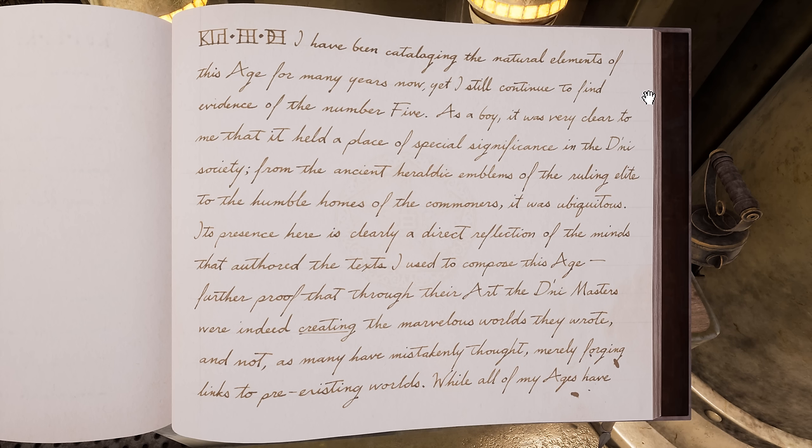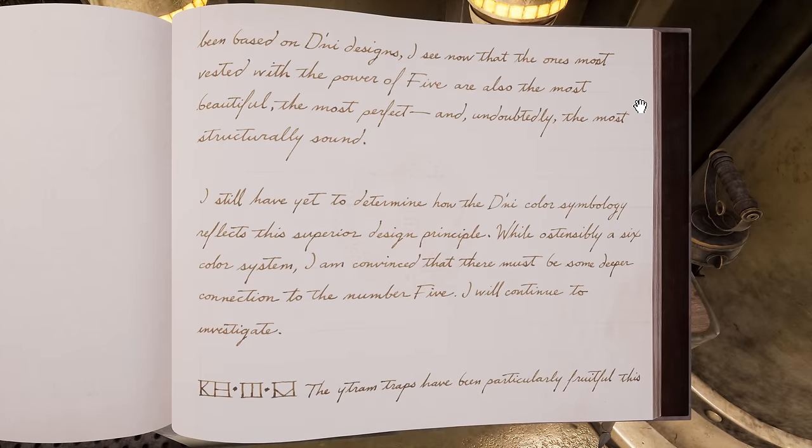"I have been cataloging the natural elements of this age for many years now, yet I still continue to find evidence of the number five. As a boy, it was very clear to me that it held a place of special significance in the D'ni society. From the ancient heraldic emblems of the ruling elite to the humble homes of the commoners, it was ubiquitous. Its presence here is clearly a direct reflection of the minds that offered the text I used to compose this age — further proof that through their art, the D'ni masters were indeed creating the marvelous worlds they wrote, and not merely forging links to pre-existing worlds. While all of my ages have been based on D'ni designs, I see now that the ones most vested with the power of five are also the most beautiful, the most perfect, and, undoubtedly, the most structurally sound."